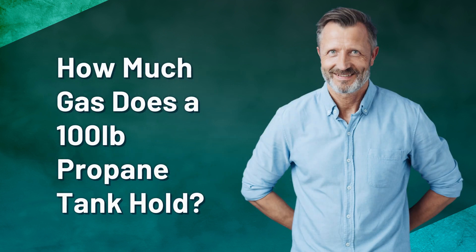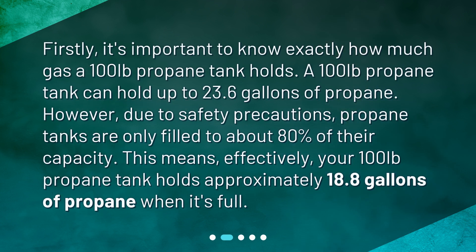How much gas does a 100 lb propane tank hold? Firstly, it's important to know exactly how much gas a 100 lb propane tank holds. A 100 lb propane tank can hold up to 23.6 gallons of propane. However, due to safety precautions, propane tanks are only filled to about 80% of their capacity. This means, effectively, your 100 lb propane tank holds approximately 18.8 gallons of propane when it's full.